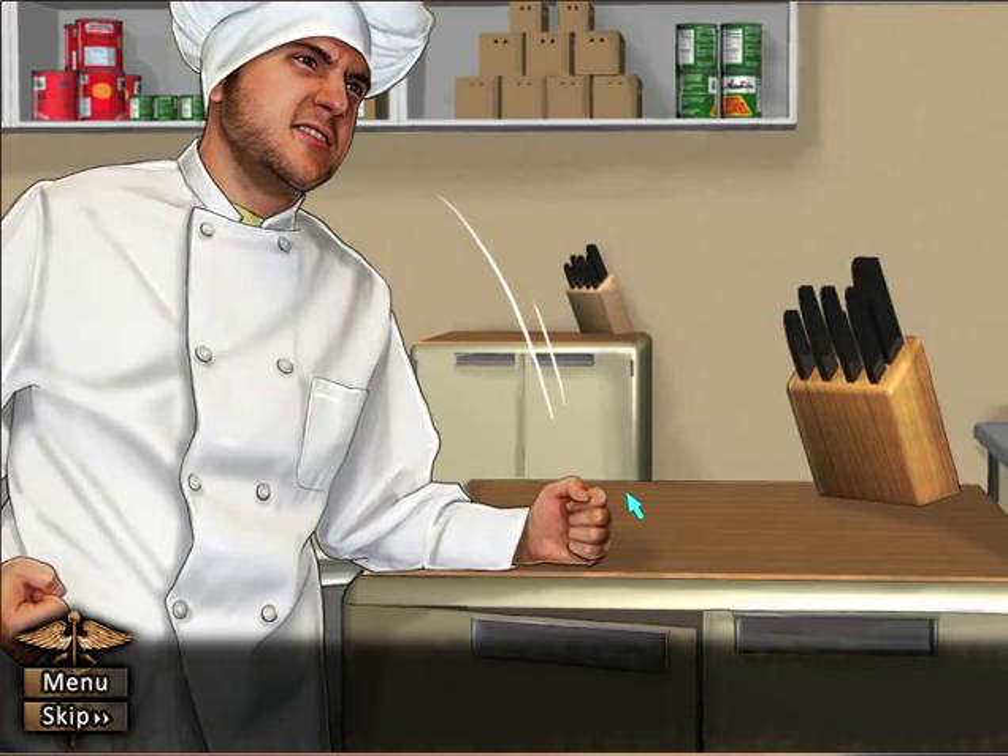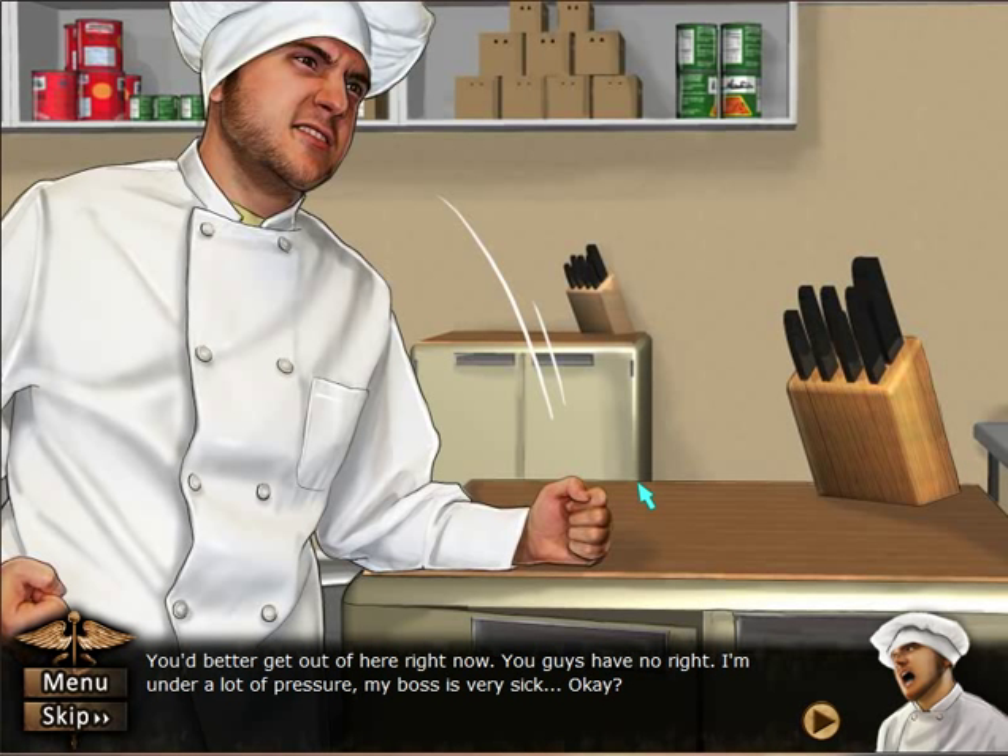Just calm down, Russell. You better get out of here right now — you guys have no right. I'm under a lot of pressure; my boss is very sick.